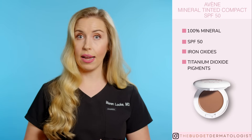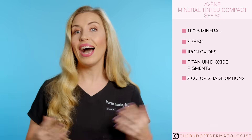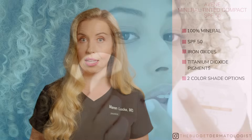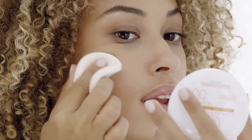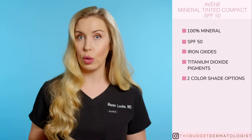Avene also makes an amazing sunscreen foundation hybrid product that claims to prevent pigmentation induced by visible light. It is 100% mineral, SPF 50, and contains iron oxides and titanium dioxide pigments. This comes in two color shade options. I love this one in addition to the Solaire sunscreen because this compact is great for reapplying sunscreen throughout the day, and it can take the place of your makeup, which creates an even more finished look than just the Solaire alone.